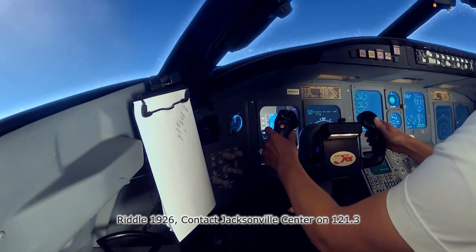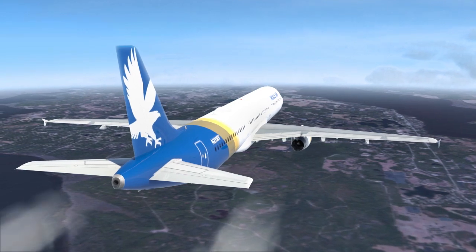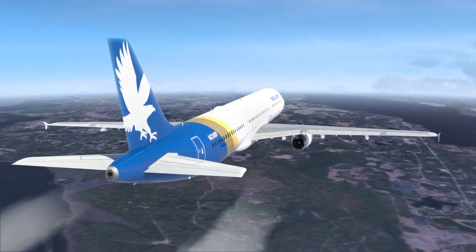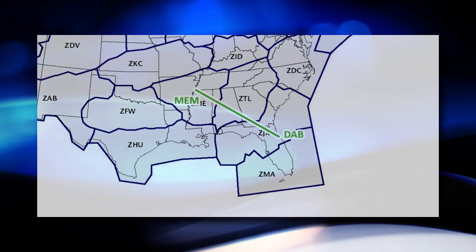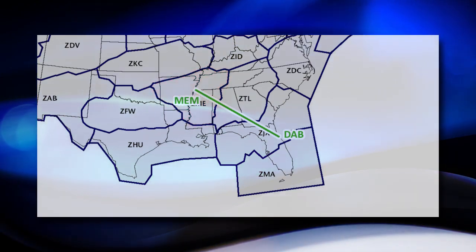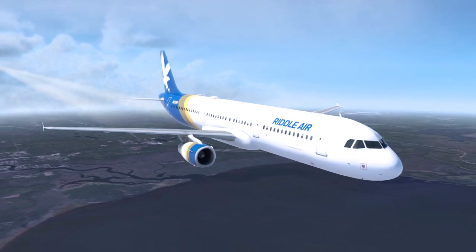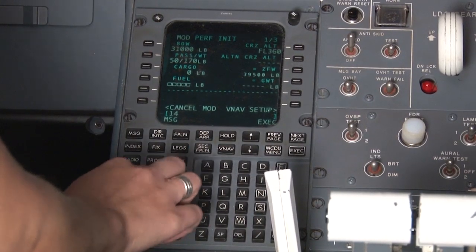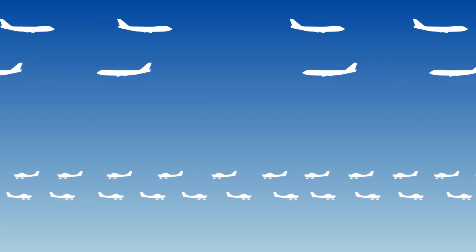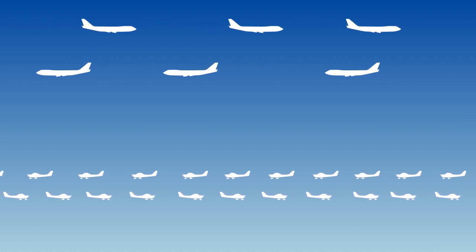'Riddle 1926, contact Jacksonville Center on 121.3.' The flight leaves Daytona's airspace and talks to different altitude sectors of Jacksonville Center until entering Georgia. On a map, you can see all the air route traffic control centers in the contiguous 48 states. The flight's route crosses through Jacksonville and Atlanta centers and finally into Memphis Center. Once established on the cleared route, the crew's interaction with ATC will be minimal for about the next hour and a half, with the autopilot navigating the filed route. High altitude traffic is separated further apart, so less traffic calls are heard.